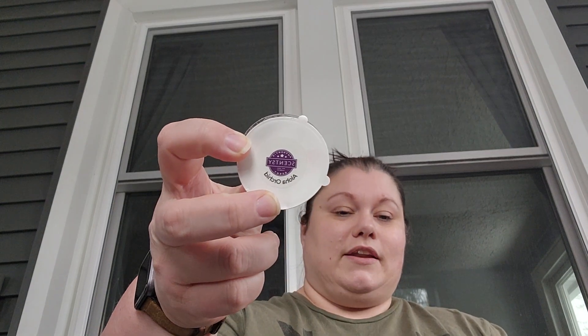Last but not least, I warmed a sample cup of Aloha Orchid that was in this month's Whiff Box. I liked it more than I thought I would — I am not a floral fan. It's not that florally really; it smells kind of like a tropical, perfumey scent. I might get a bar of it next month when I put my monthly order in just to try it again. It was nice in my bathroom and lasted a couple of days.